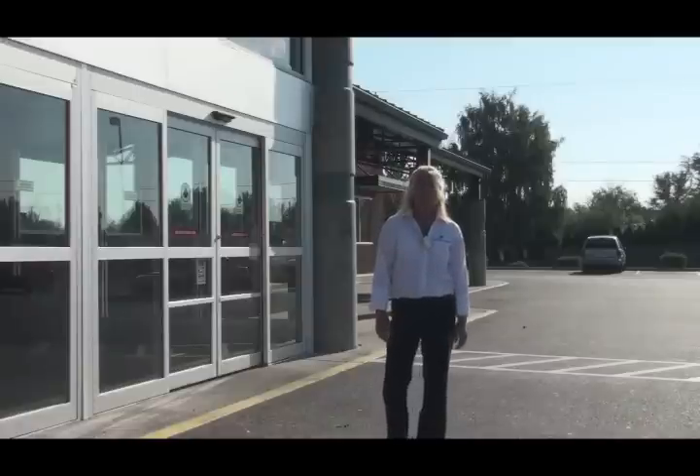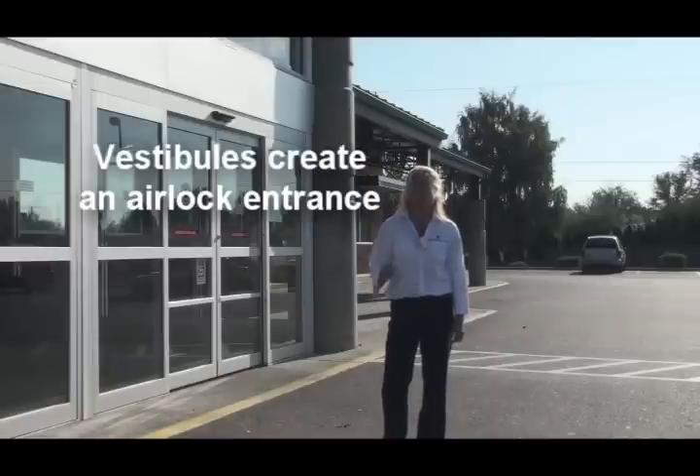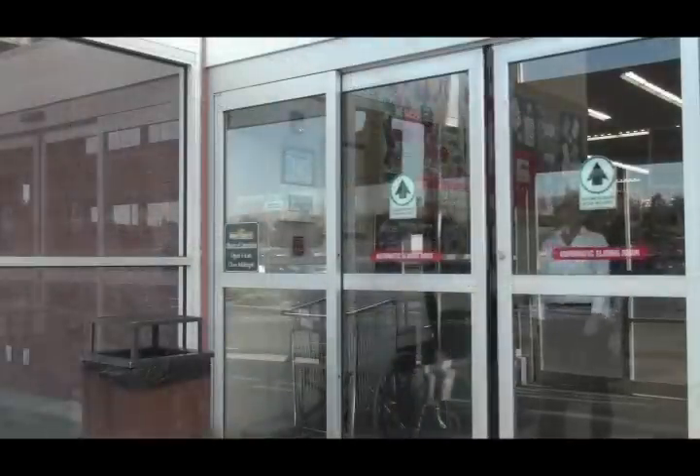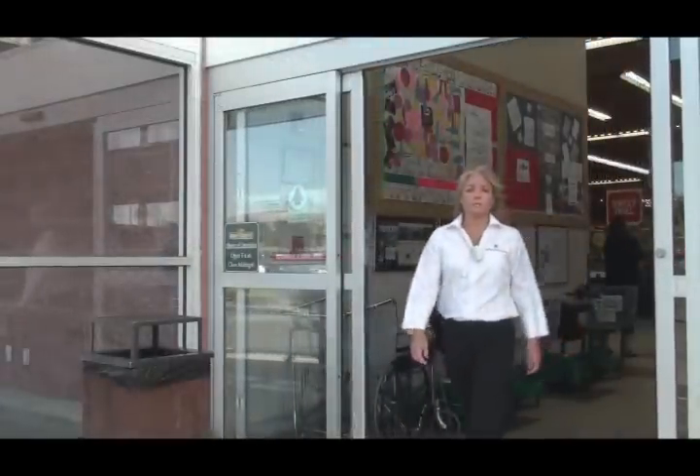Vestibules can reduce infiltration losses and gains from wind and stack effect by creating an airlock entrance. The term infiltration means air leaking into and out of a building that can be a major contributor of heat loss and gains. Vestibules must be designed so that the doors leading into and out of the vestibule do not open at the same time.